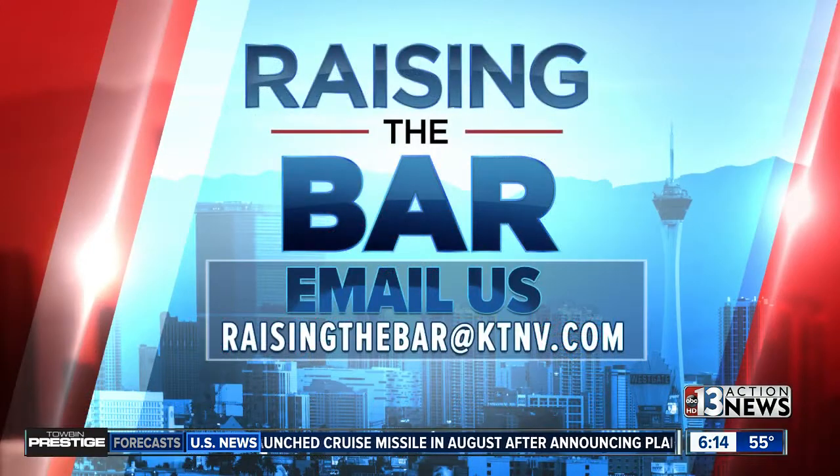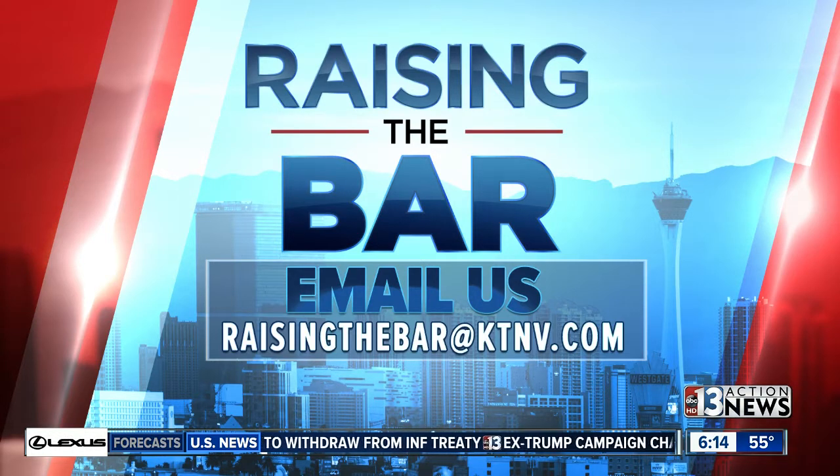We need your help in raising the bar. We're looking for members to join our advisory committee. We want community leaders, teachers, parents, and anyone else who has ideas about how to help improve our education system. Just send an email to raisingthebar@ktnv.com and be sure to include your name and phone number.